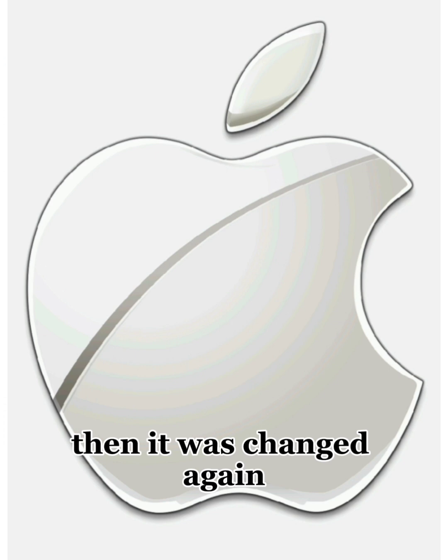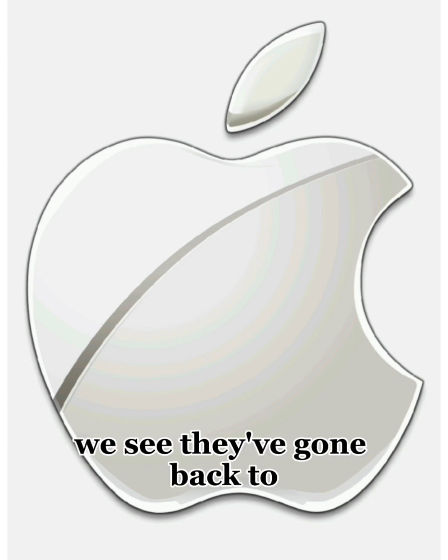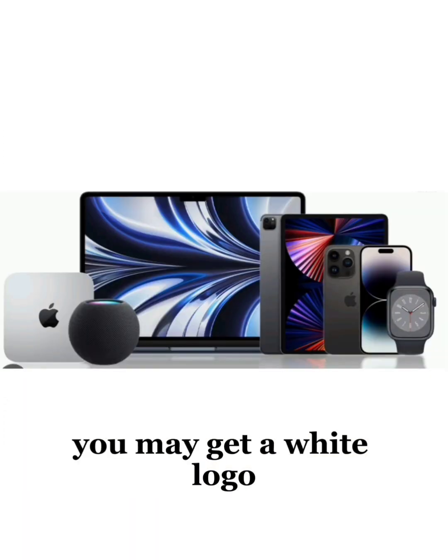Then it was changed again to the most recent redesign, which takes us to right now. We see they've gone back to the more minimalistic approach. Depending on the product you buy, you may get a white logo, as shown here.